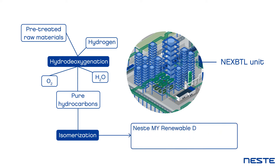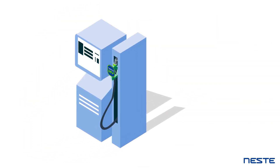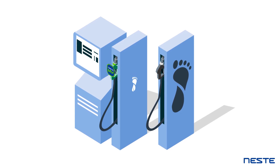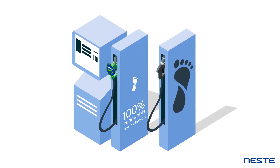such as Neste My Renewable Diesel, Neste My Sustainable Aviation Fuel or Neste Re. The renewable products have a similar chemical composition to conventional products from fossil resources with a high energy density. They also have a significantly smaller carbon footprint because they are produced 100% from renewable raw materials.